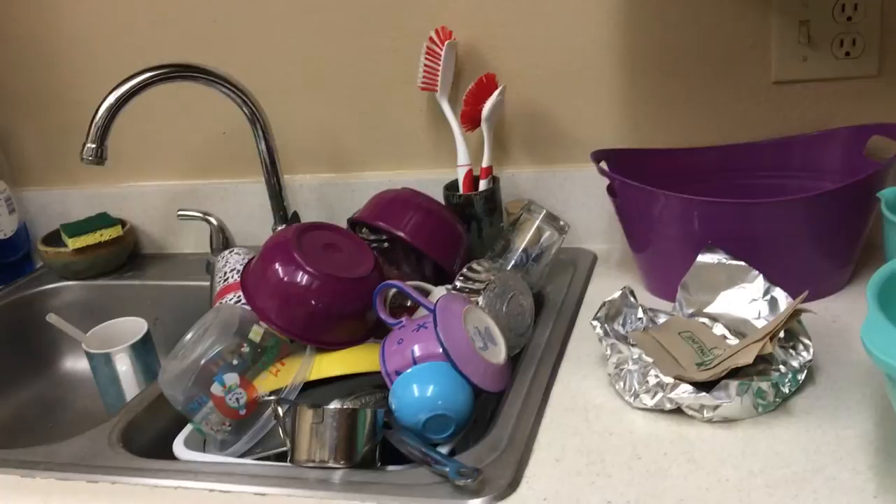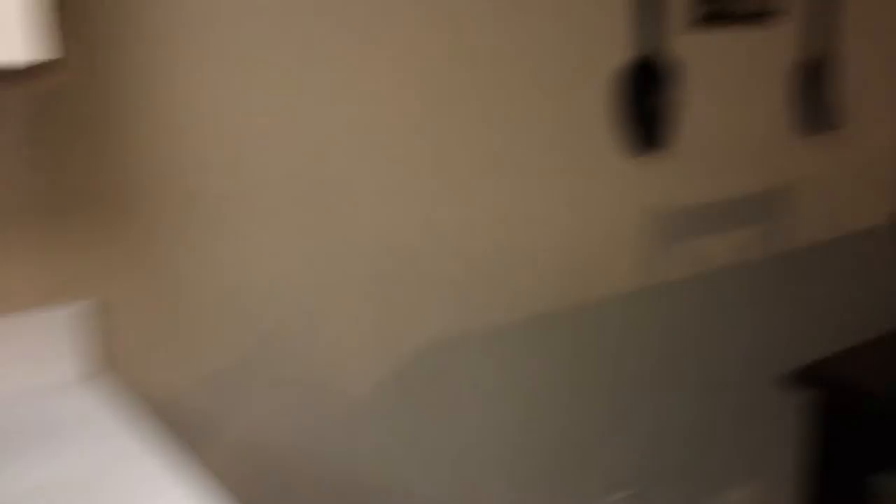It looks messy but these are all clean dishes — they've all been washed, so we're not dirty people. This is the dirty side, this is the clean side, and then this is our apartment area.